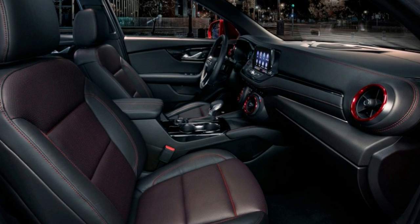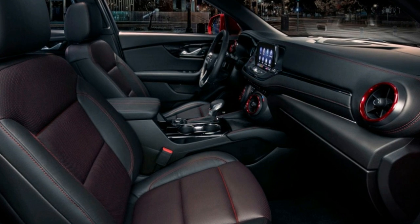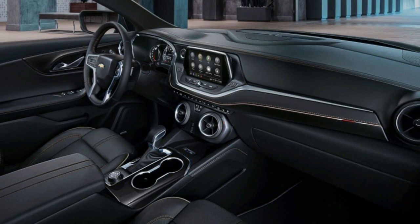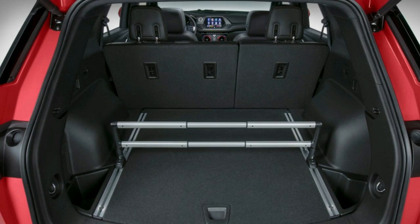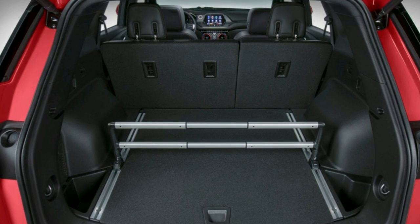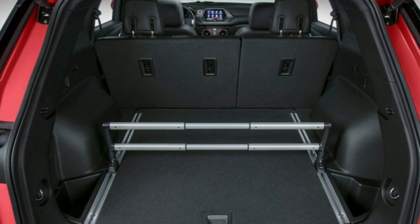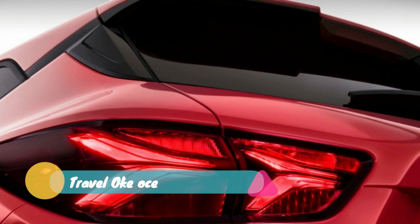In comparison with other style-conscious, two-row, midsize crossovers, the Blazer comes out strong. The 2019 Ford Edge starts at $30,990, not quite $1,000 more than the Blazer, and the 2018 Nissan Murano starts at $31,795, $1,800 more than the Chevy.